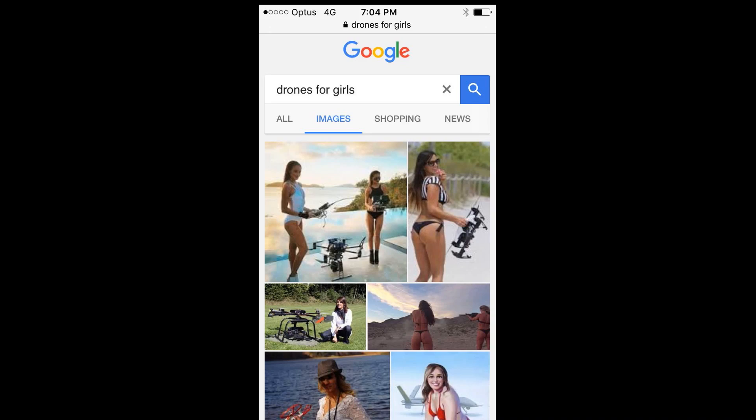I was talking about it with a good friend and colleague of mine, Dr. Catherine Ball. And around about the same time, she rang me up and said, 'Hey mate, jump on your computer and Google: drones for girls.' And this is what we saw. Unfortunately, this sends the message that yes, girls can do anything — as long as they wear a bikini. And this is my industry. It's not really the message that I want to be sending to young girls that I want to encourage into this wonderful science.